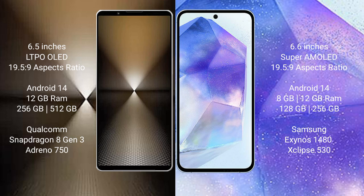Sony Xperia 1 Mark 6 comes with 12GB RAM and 512GB or 1TB internal storage, powered by the Qualcomm Snapdragon 8 Gen 3 processor with Adreno 750 GPU. Samsung Galaxy A55 comes with 8GB or 12GB RAM and 128GB or 256GB internal storage, powered by the Samsung Exynos 1480 processor.